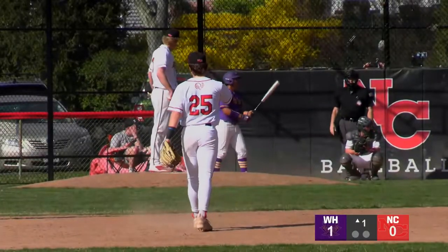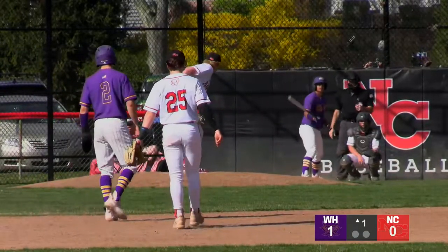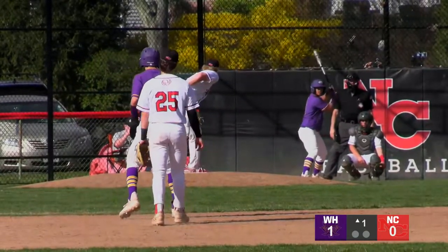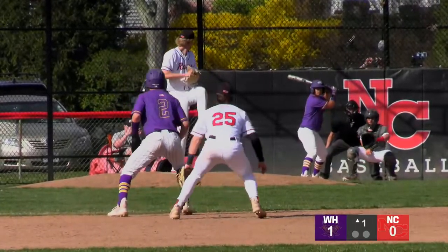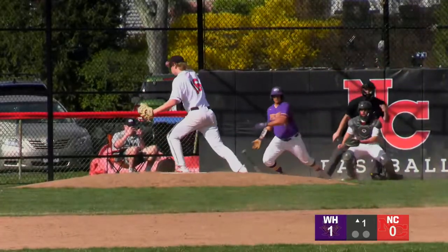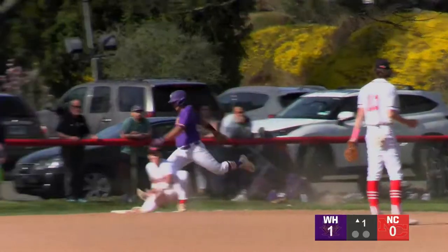Gray has been attacking these hitters with the fastball inside — he's not really worked the outside of the plate or used off-speed yet. We'll see if he wants to go to that here. Gray delivers — ahead 0-1, gets the ground ball. Another one — Somers doesn't make an error this time. Silva hits it — they get one at second.